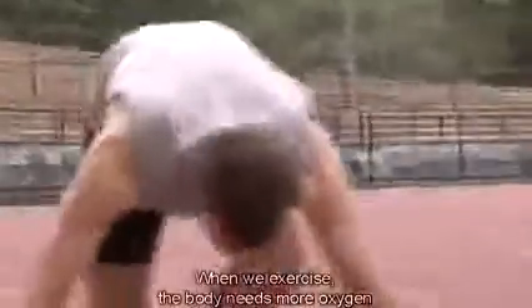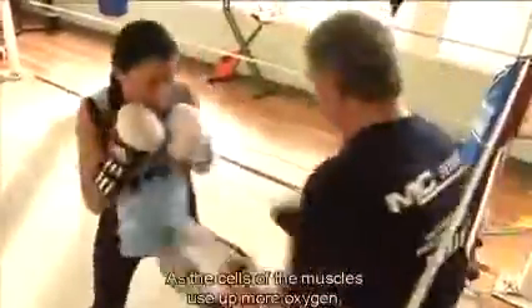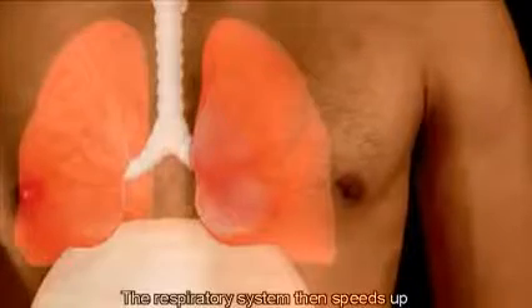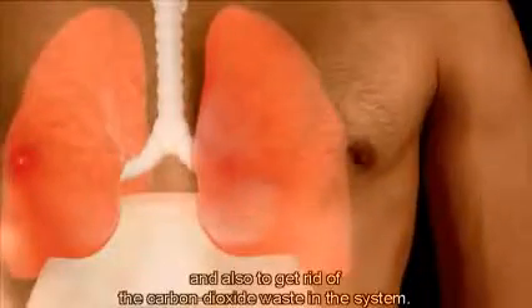When we exercise, the body needs more oxygen to feed the muscles as they work harder. The body responds by breathing more quickly and deeply. As the cells of the muscles use up more oxygen, the lungs have to work harder to keep up the supply. The respiratory system then speeds up to supply the body with much-needed oxygen and also to get rid of the carbon dioxide waste in the system.